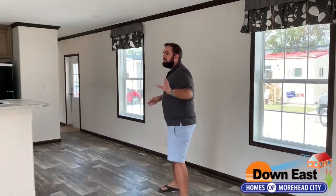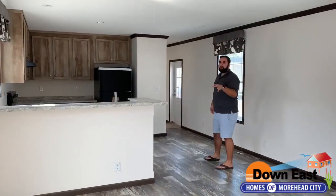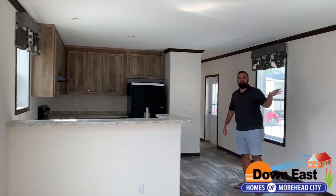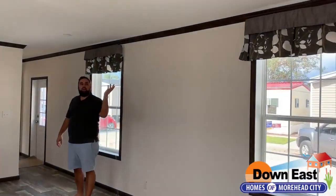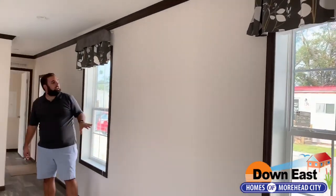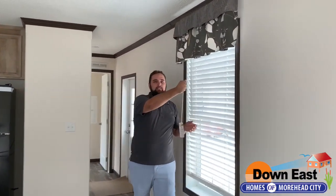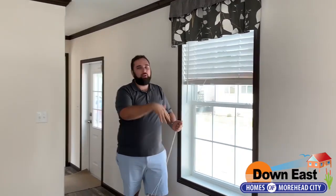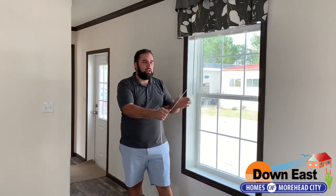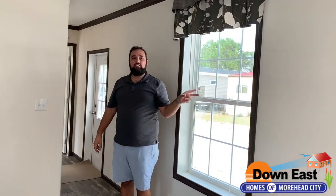Coming on in, as you can see it's fully drywalled and sheetrocked throughout. We have low-E double-pane energy-efficient windows and a beautiful contrast with the dark crown molding in this home. We also have plantation-style blinds throughout — they're pulled up for transport so they're not flopping around.